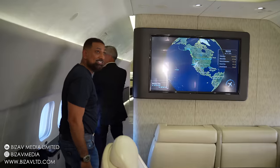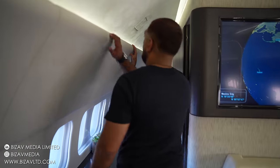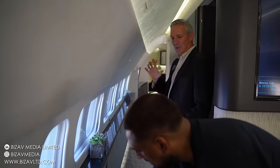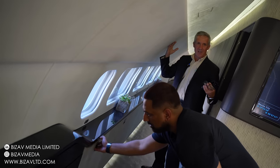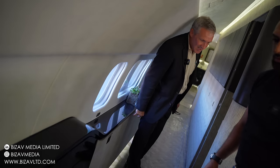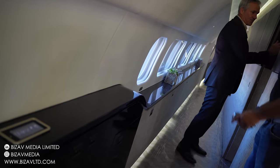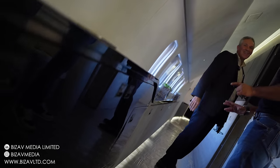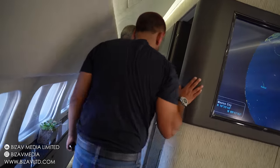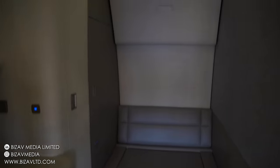Here you can see the walk-by aisle — one of the real hallmark features of a BBJ is the ability to have these walk-by aisles that are full height with private rooms to the side and more storage off to the side. This one has two washrooms for the guests: one in the front that doesn't have a shower, and one shower in this one. Sometimes we have two.